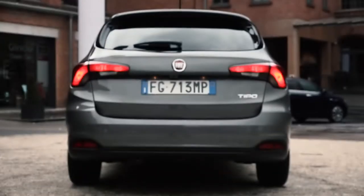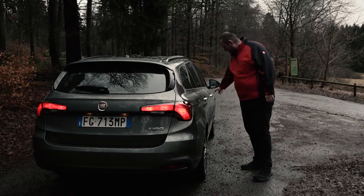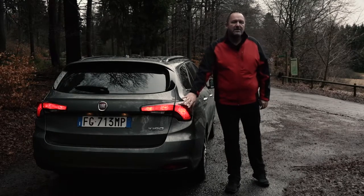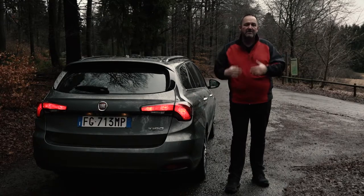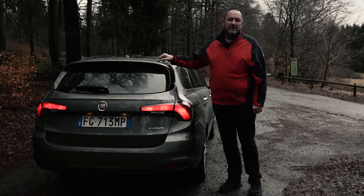Now we have a look at the rear. A very important element for the whole look of the car is for sure this line here that runs across the whole side into the taillights. I think they are very nicely shaped and they go very deep into the car, and important for the dynamic look of the rear is for sure this spoiler.